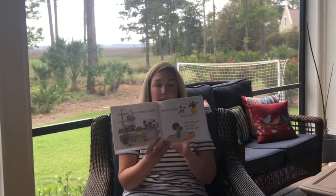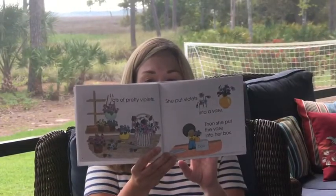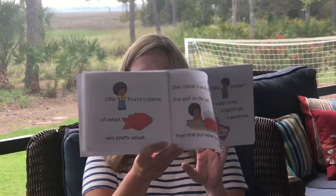Lots of pretty violets. She put violets in a vase. Then she put the vase in her box. So we've got violets and vase. Little V found a piece of velvet, very pretty velvet. She made a velvet vest. She put on the vest and she put velvet all around her box. So we've got very, velvet, and vest.